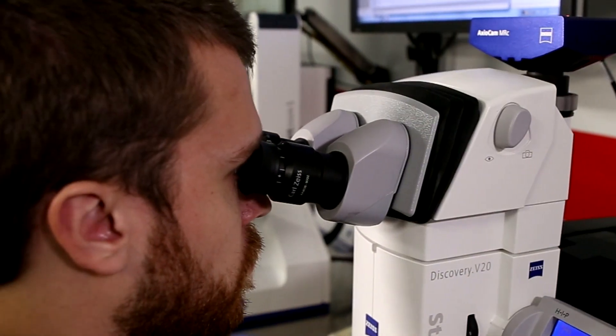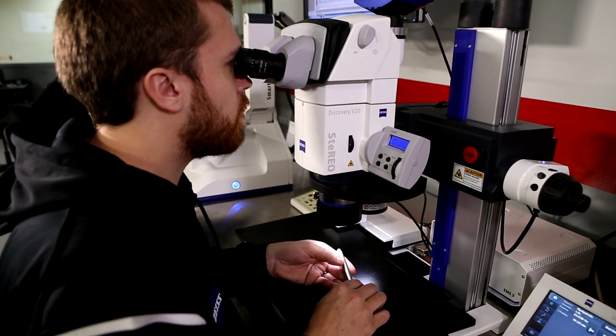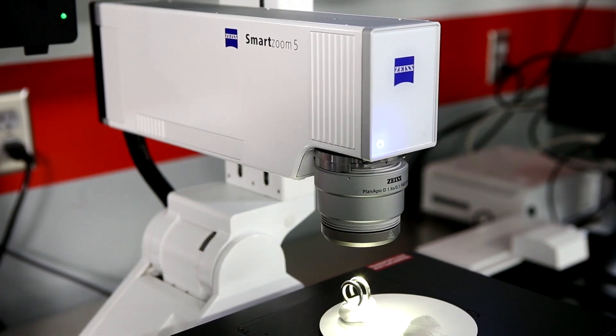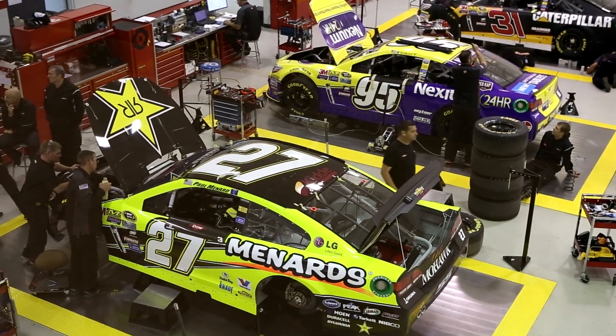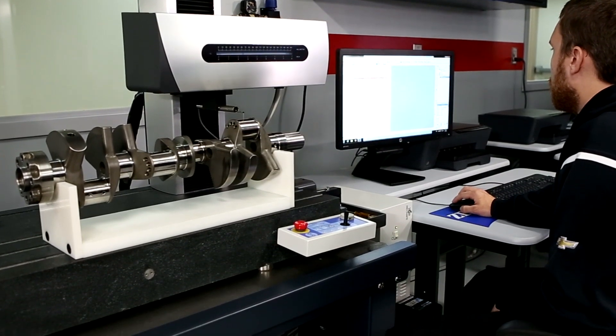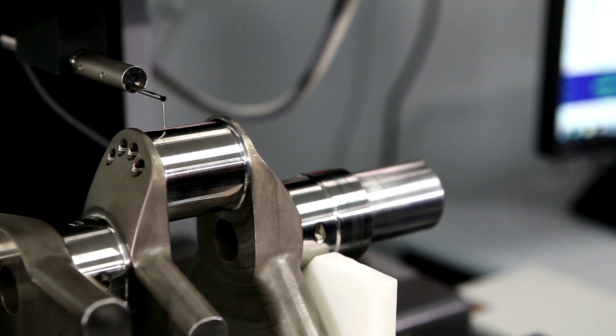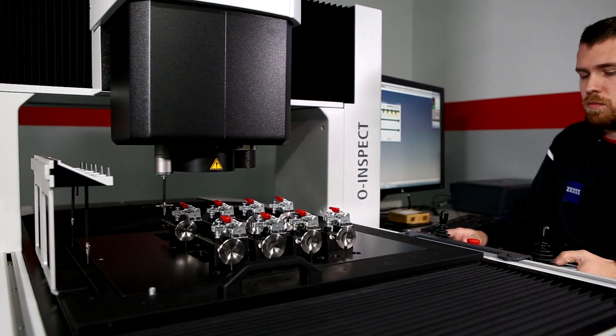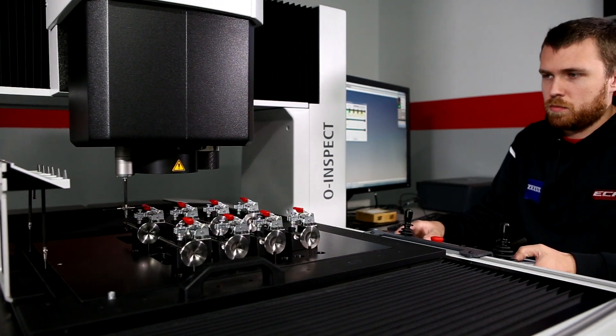Zeiss delivers the unrivaled portfolio of high-precision tools needed for ECR's development, quality assurance, and failure analysis. A lot of our components are super-finished. We require a very accurate and precise instrument to be able to measure those surfaces. Producing engines for champions requires absolute precision. In the ECR lab, they utilize a variety of metrology instruments.